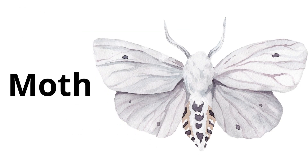Moth. Moths are like butterflies but they usually come out at night and they don't have such colorful wings.